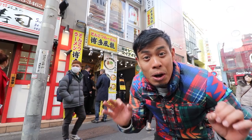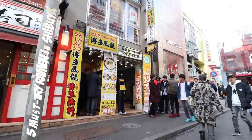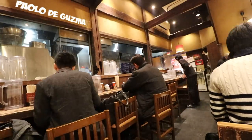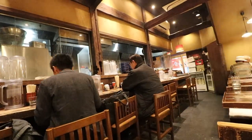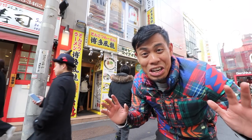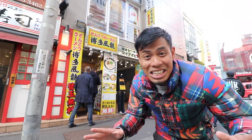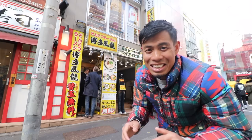In this video, I'm gonna show you my top five ramen in Shibuya. I know I've already done a top five in Shibuya, but there's just so much good ramen here I had to add another five. So let's get started.